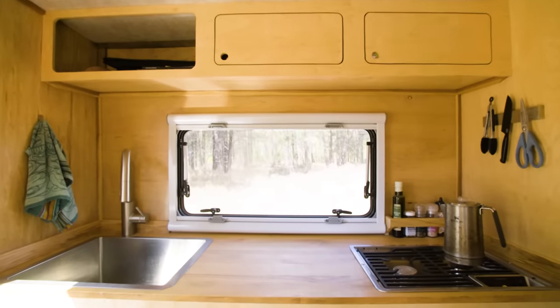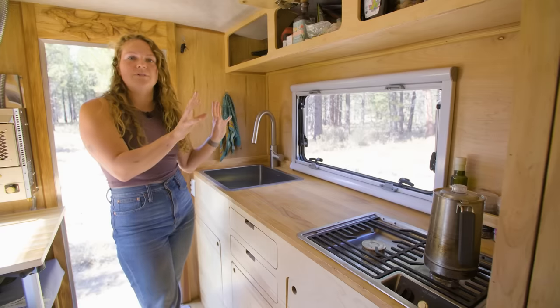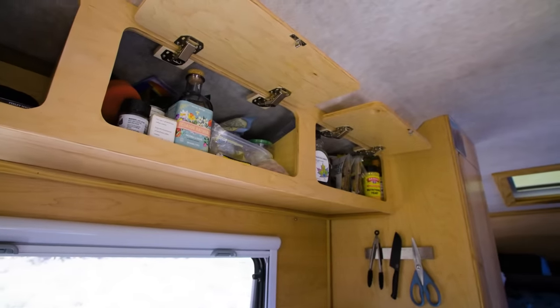One of my favorite parts of this camper being full height, as opposed to a pop-up, is all of the usable space up high. I wanted to make sure that I maximized that, and so far it's been working out really well.